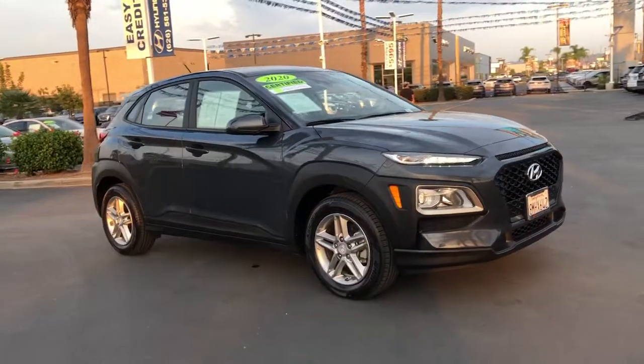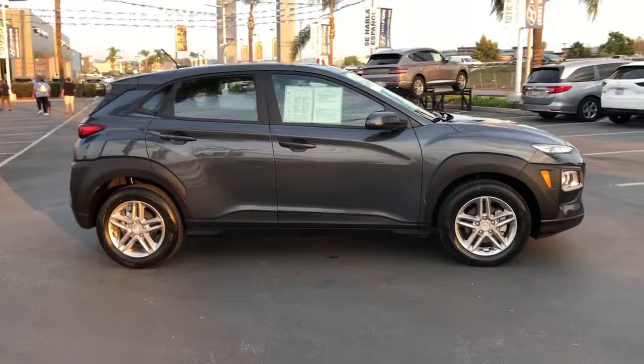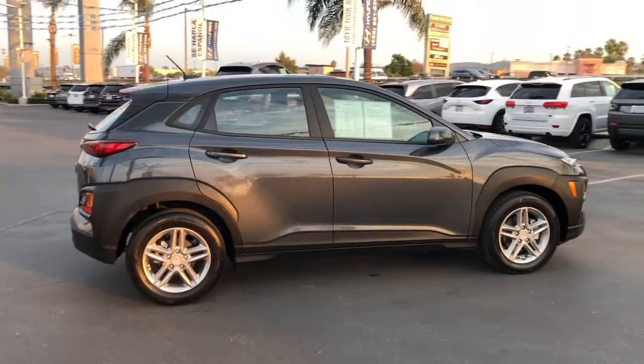Introducing the 2020 Hyundai Kona. With less than 25,000 miles on the odometer, this vehicle provides excellent value.